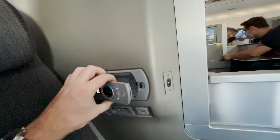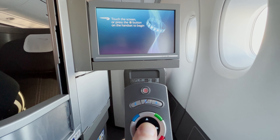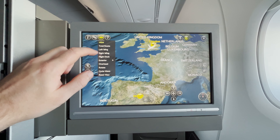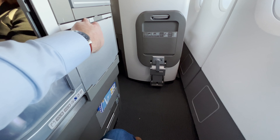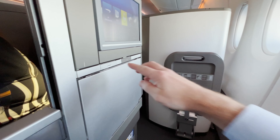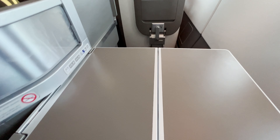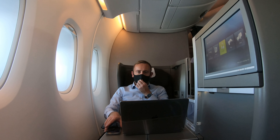We had some lovely views on the climb out, surfing above the clouds in the low autumn sunshine. The wingspan of the A380 is 79.8 metres or 261.8 feet, and the wings sweep back at 33.5 degrees. On this particular aircraft, the engines are manufactured by Rolls-Royce, with each generating up to 80,000 pounds of thrust, helped by their 116-inch or 2.95-metre front fan.